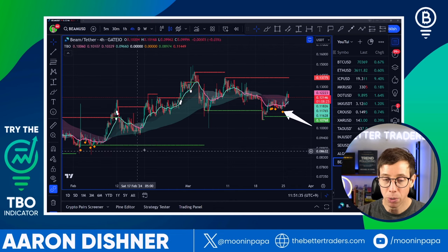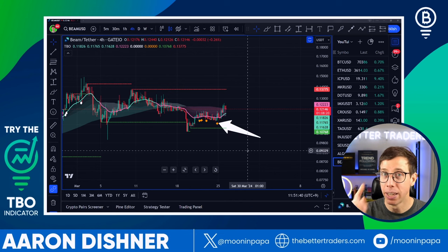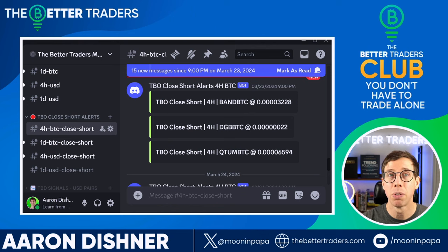The TBO close short symbols are fantastic at letting us know when a trend change could be happening — emphasis on 'could,' not 'will.' For those interested, we are forwarding over 800 TBO close short alerts to our private Discord server through the Better Traders membership.